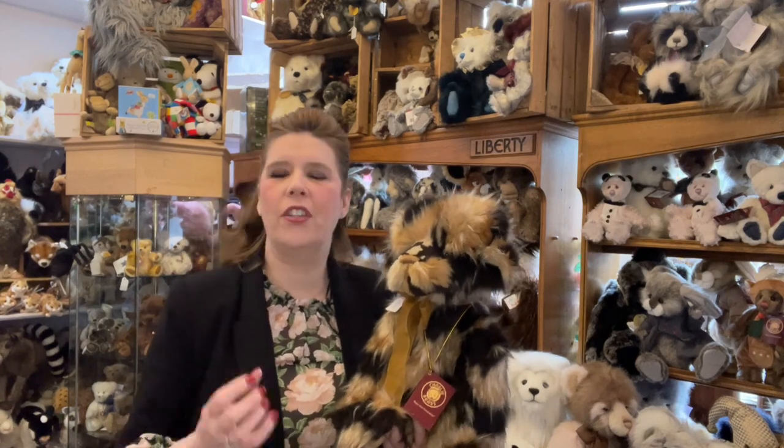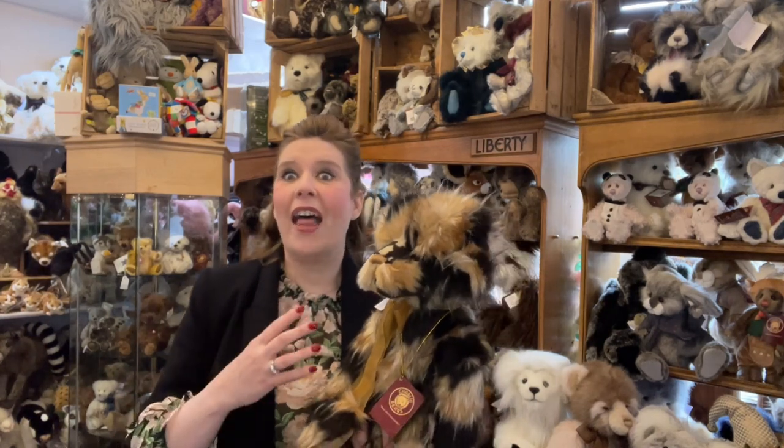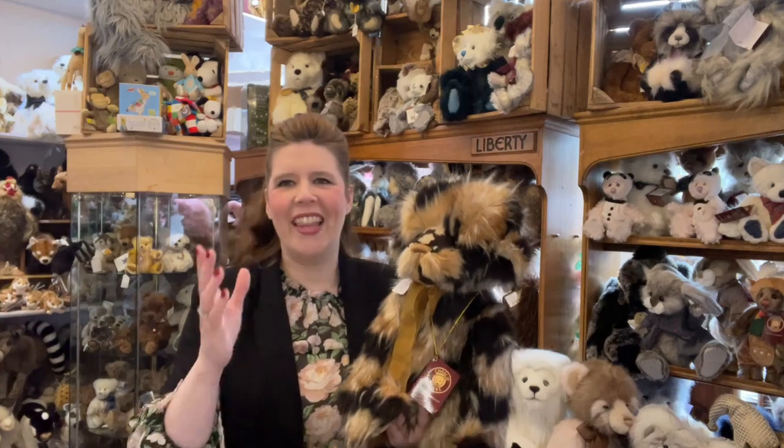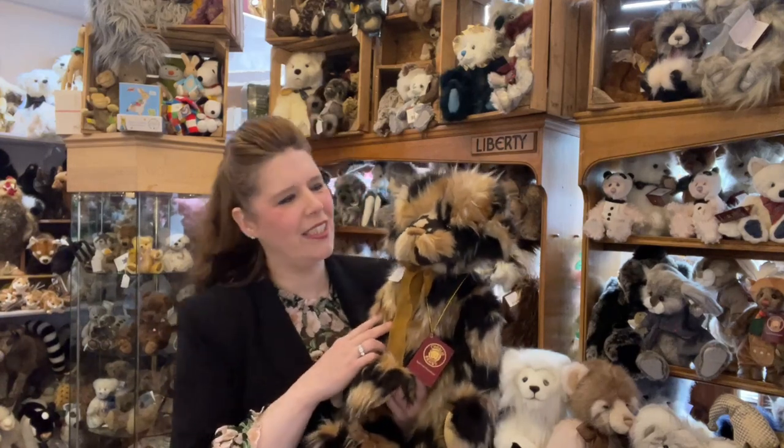Not only do we specialise in the current Charlie Bears but we also love sourcing the rarer and retired bears too. For those of you who have just started collecting Charlie Bears, it's an amazing world to enter into — with over 3,000 Charlie Bears now produced, with so many other wonderful artists designing the patterns and wonderful collaborations too. This one I just couldn't resist showcasing first.